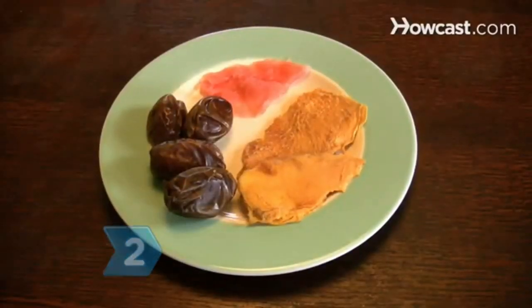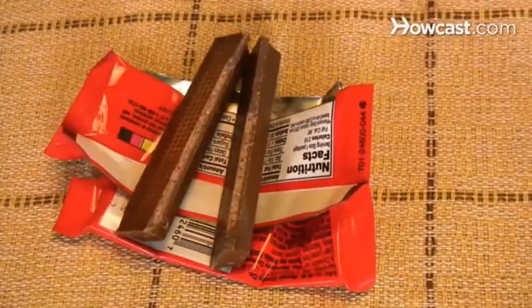Step 2. Eat dried fruit, such as mango, papaya, or dates, in place of a sweet piece of candy.